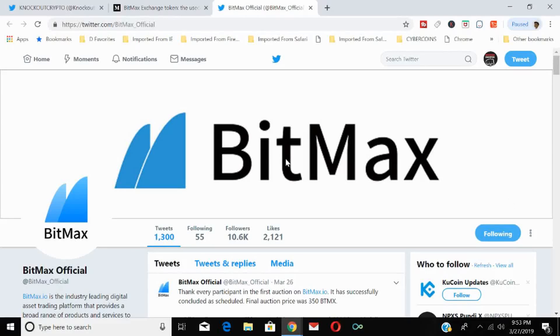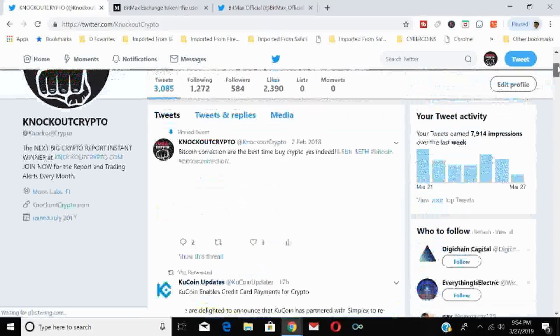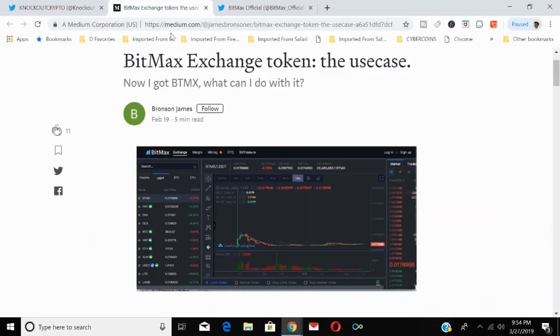Go to knockoutcrypto.com and sign up for the report now. You can find us on Instagram, Twitter, and YouTube. This is Knockout Crypto — today we're going to go over the BitMax token, why it's so popular, and what are some of the use cases for the BTMX token.